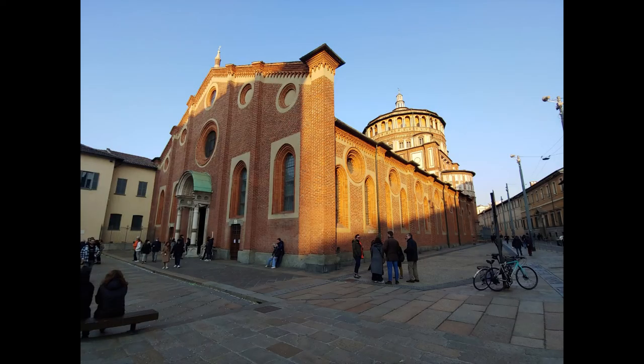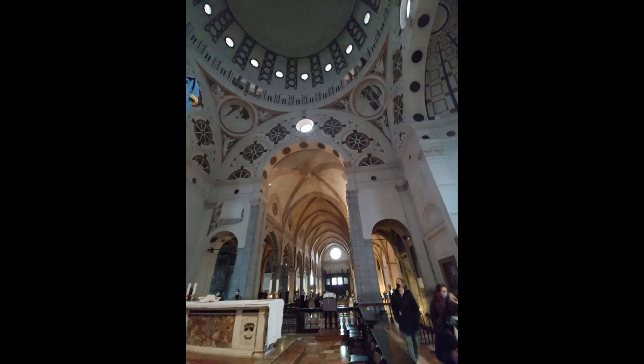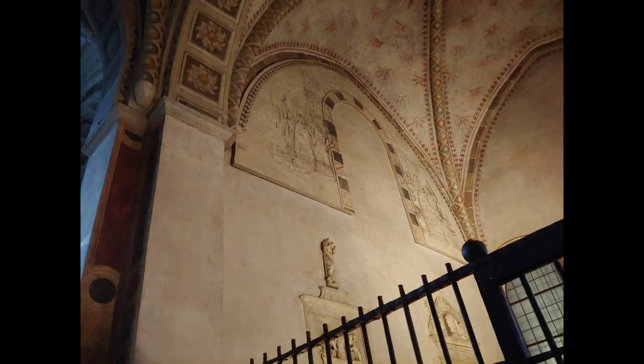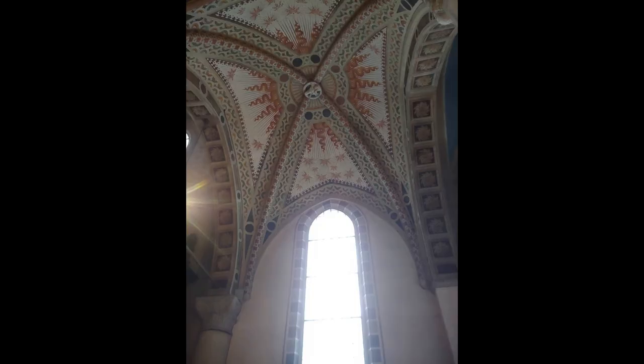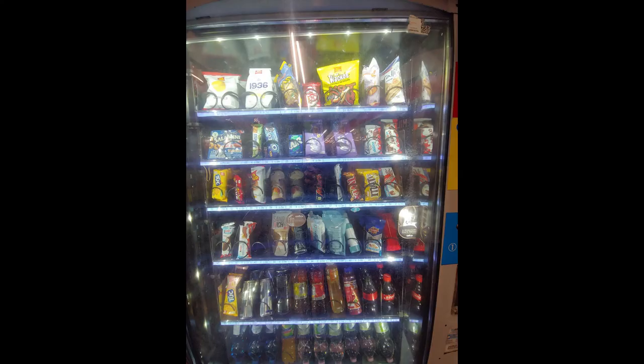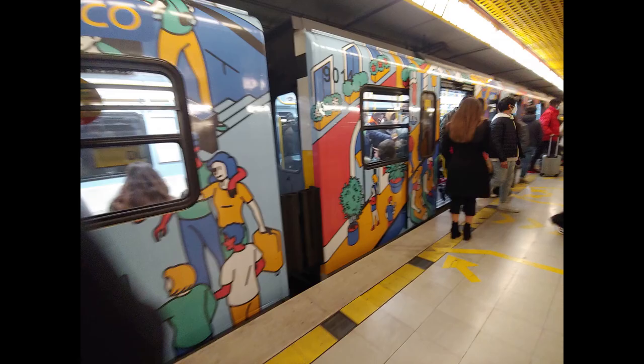And then I was looking for a gallery, so I saw this place. I forget what it was, but it's right next to the building where the Last Supper is held, and there was free entrance. I went inside — not to the Last Supper thing that you've got to book months and months in advance. I don't know where I was when I saw this, but that's the reason I thought it was notable. I liked the little art on the train.